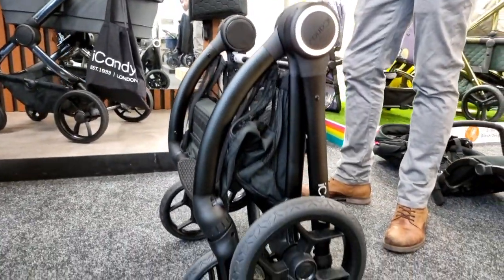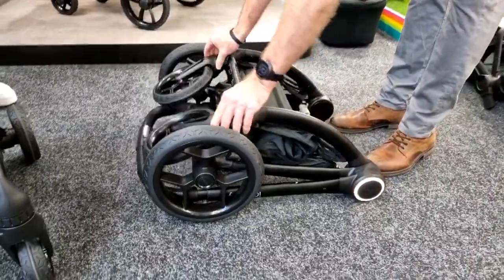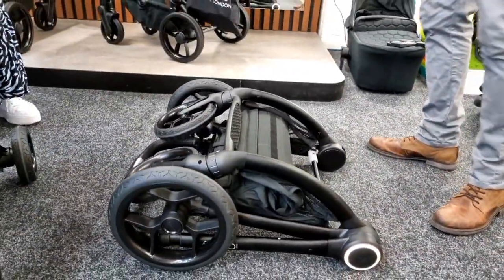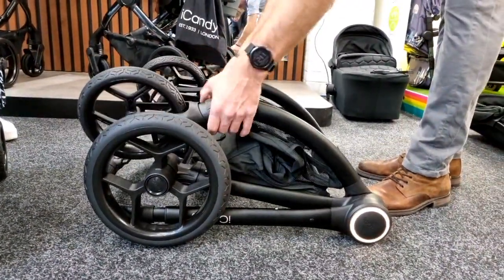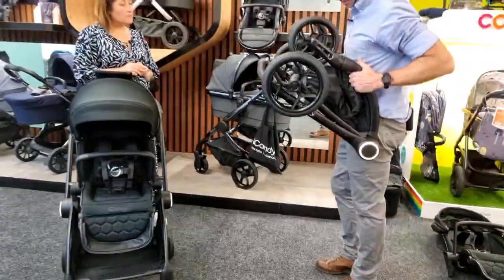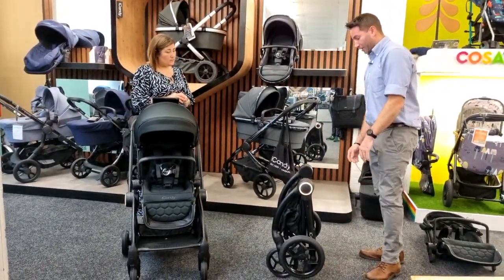Even in larger mode with the big wheels on, it's a compact fold. You can lay it flat to see how it would go in the boot. The actual weight with big wheels on is just over 8 kilograms — nice and light. Eye Candy always talk about belly space — you can bring it right into your belly when loading it into the boot, just drop it straight down. It freestanding too, great for hallways or restaurants.